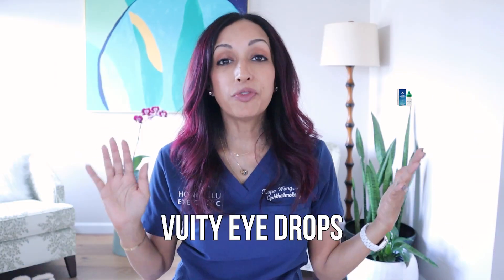Today we're going to be talking about something that's actually near and dear to my heart because I am 45 and I do wear reading glasses — first-hand experience with needing reading glasses and how annoying this is. So this is a game changer. The Vuity eye drops were FDA approved October 2021. They just hit the market and the ads are all over the place saying they're going to help you get rid of your need for reading glasses.